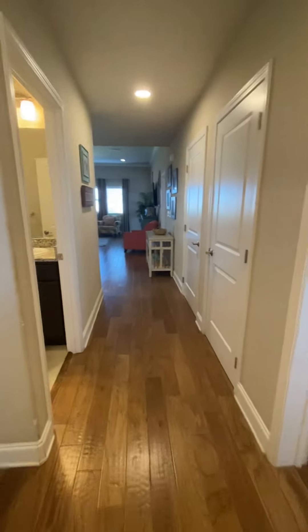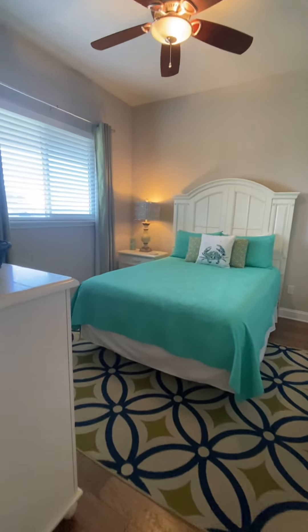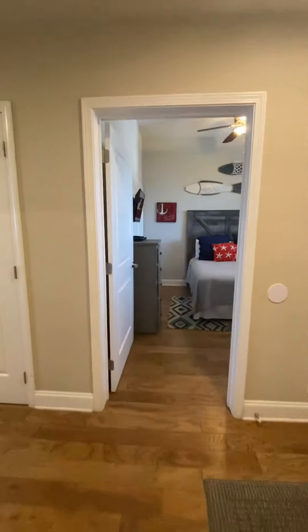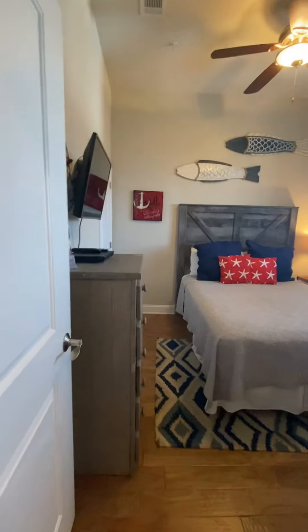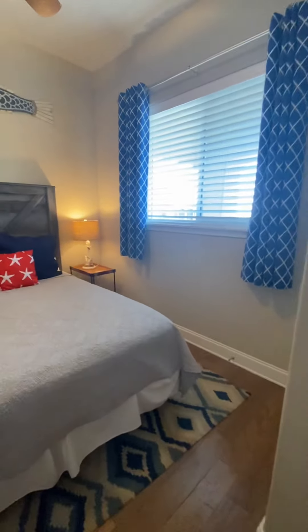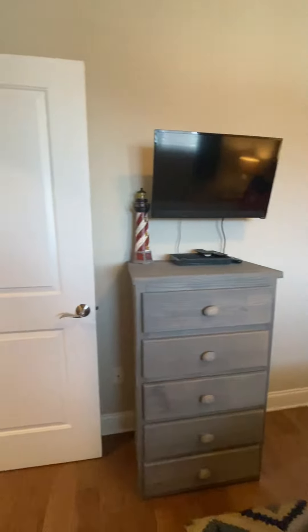From the front door you have bedrooms to your left and right. This is the first bedroom — full-size bed, nightstand, dresser. Across the hall is your second bedroom with a full-size bed, nightstand, and a smaller dresser — this one's just a little bit smaller.